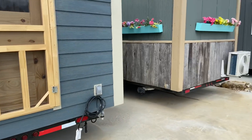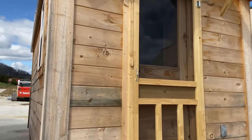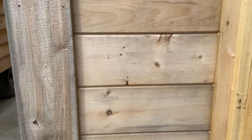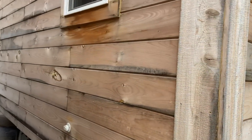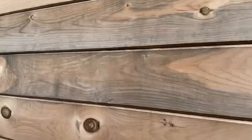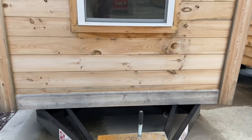Oh goodness gracious, guys. I'm not sure, but this might be my favorite wood so far because I love the gray popping through. I love that. Oh my gosh. I'm going to walk through here. Hello, kitchen window. I'm thinking this one might be my favorite.